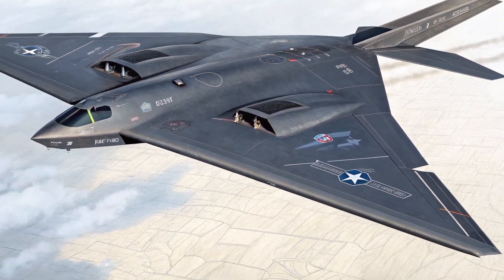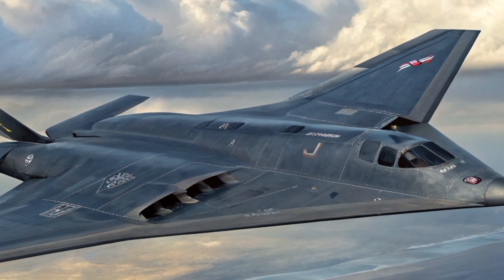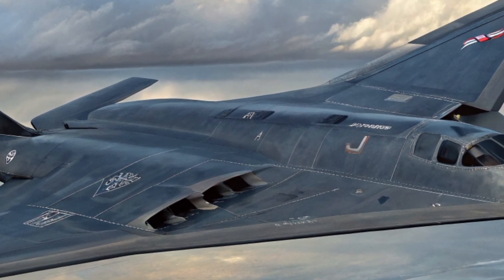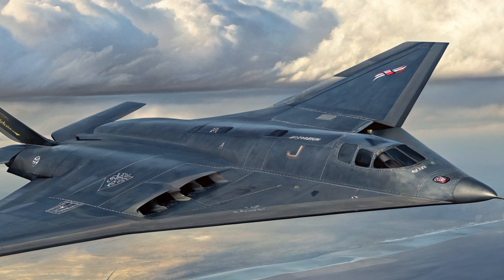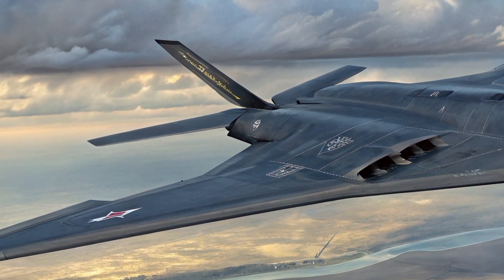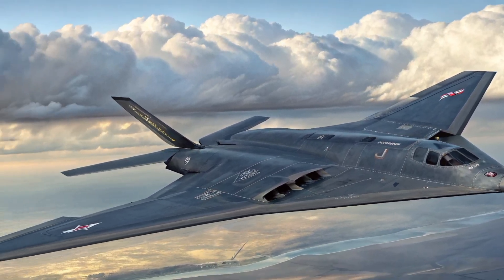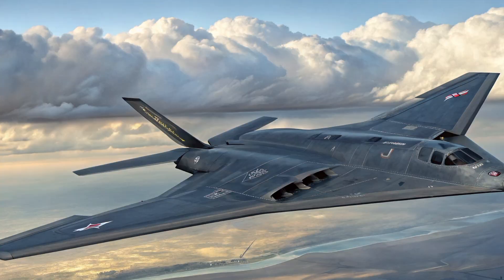The H-20 could allow China to strike U.S. bases in Guam, Japan, and Hawaii, pushing Chinese military reach beyond the second island chain. This would give China a true nuclear triad — land-based missiles, submarine-launched missiles, and air-delivered nuclear weapons. By the 2030s, China could have dozens of H-20 bombers, giving it a stronger ability to deter the U.S. and its allies.